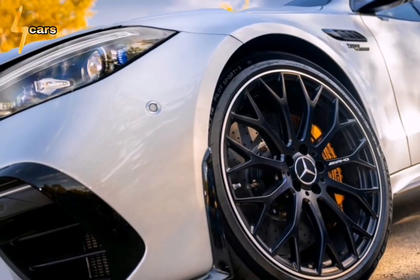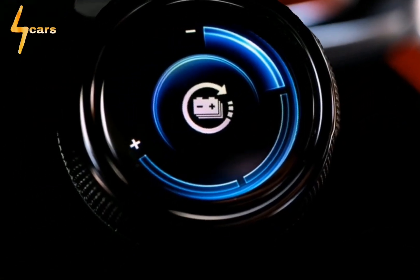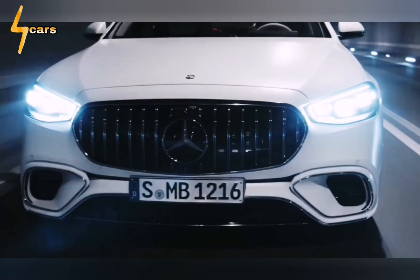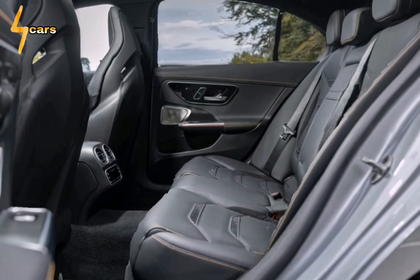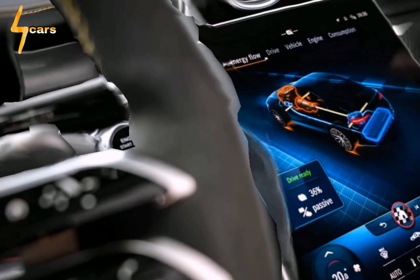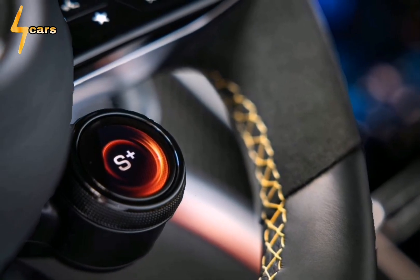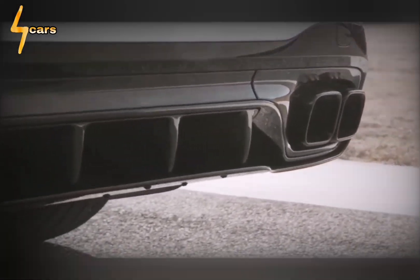Atop it sits a 196-pound lithium-ion battery with 4.8 kilowatt-hours of usable capacity, which shrinks this C-class's trunk volume from 13 cubic feet to 10. Quick power delivery is the hybrid system's strategy — the drive unit is rated for a continuous 94 horsepower, or a jolt of 201 horses for 10 seconds when you mat the accelerator past its kickdown detent. EV range is only 8 miles on the optimistic European cycle, though the C63 accelerates well solely on electrons up to 81 miles per hour.